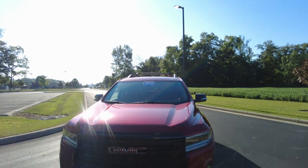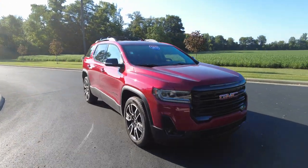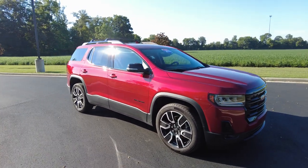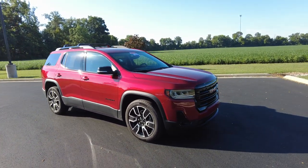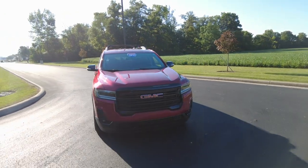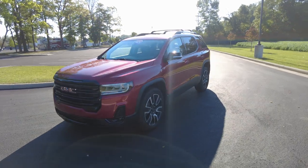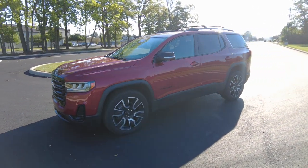Hey everyone, Mike Sherry here with Paul Sherry Used Cars. We recognize that transparency leads to trust, so we do video walk-around reviews on all of our pre-owned vehicles, so we can kind of be your eyes, ears, and test drive dummy on the vehicles we sell. Hopefully this makes your shopping experience a little more enjoyable and maybe saves you some time.